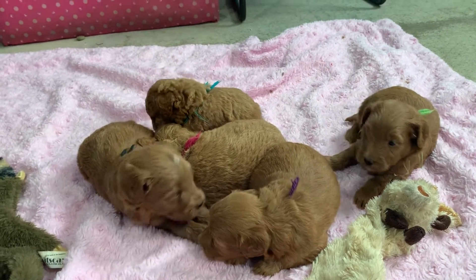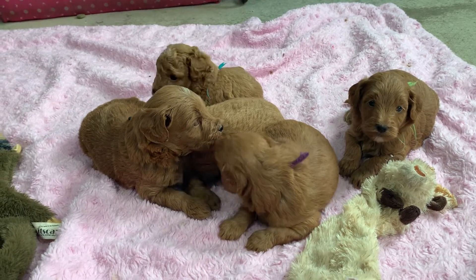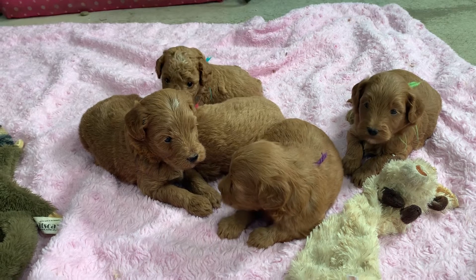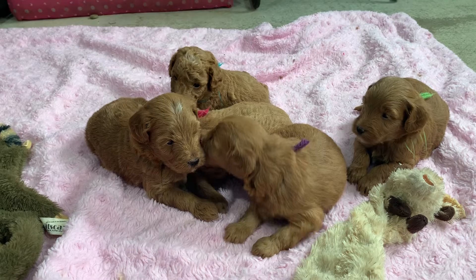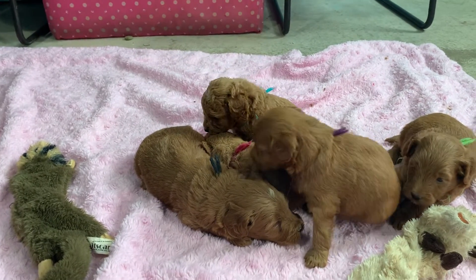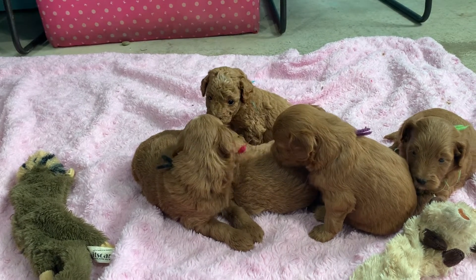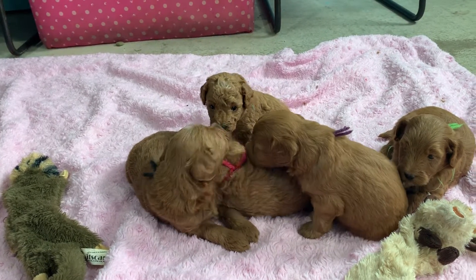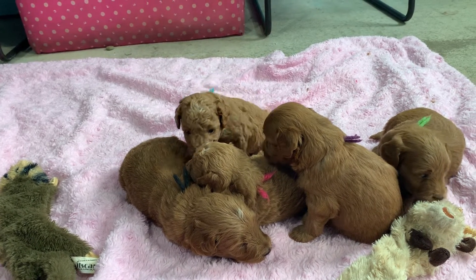Of course they're all microchipped already. With your paperwork when you pick them up, I will have the prepaid registration form for the microchip, so you just mail that in. Same with the CKC registration form that's in your package. And I think they do charge, Barb, if you want a birth certificate.